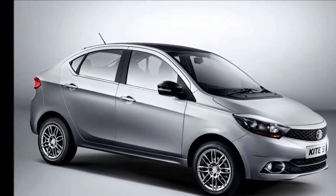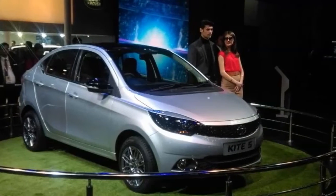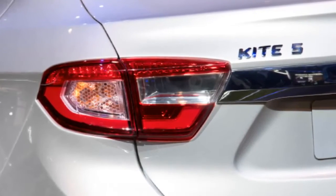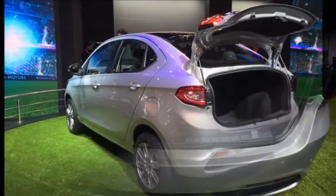Tata Kite 5 Interiors: Interiors are also likely to be akin to the Zica, including the same set of features seen in the hatchback. The compact sedan has the segment-best luggage compartment gauging 420 liters, which is about 13 liters more than the Hyundai Xcent at 407 liters.